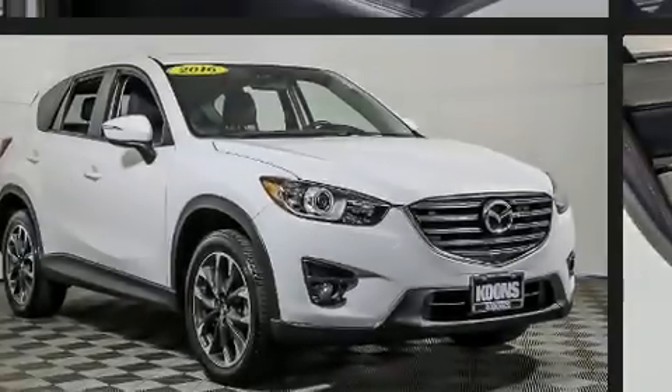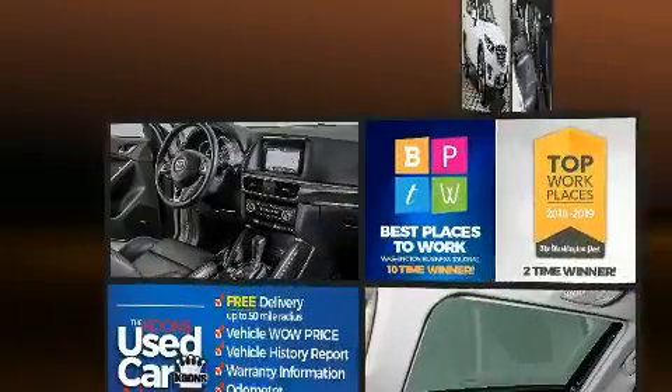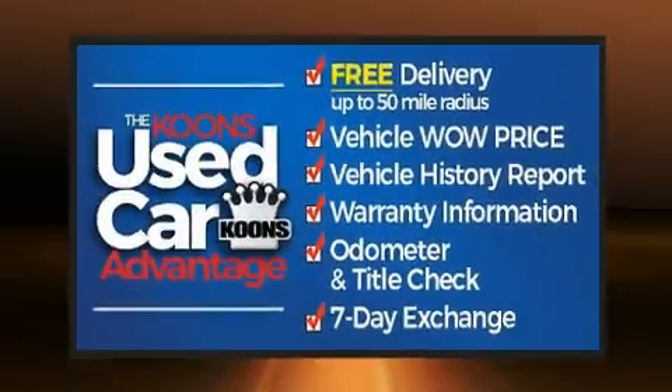Familiarize yourself with the 2016 Mazda CX-5. With just over 40,000 miles on the odometer, this four-door sport utility vehicle prioritizes comfort, safety, and convenience.